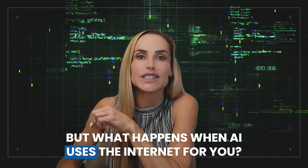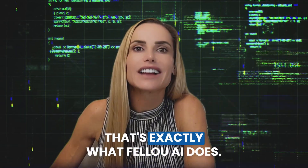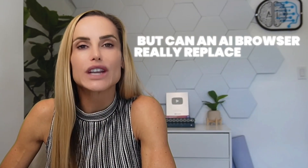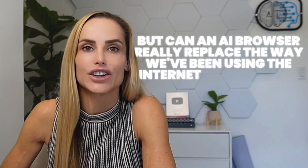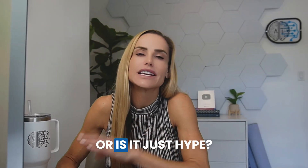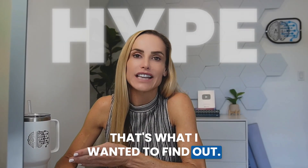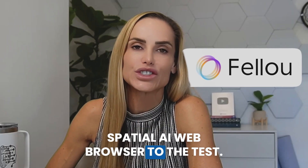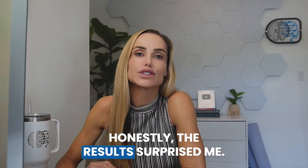But what happens when AI uses the internet for you? That's exactly what Fellow AI does. But can an AI browser really replace the way we've been using the internet for decades, or is it just hype? That's what I wanted to find out. So I was thrilled when Fellow asked me to put their spatial AI web browser to the test. Honestly, the results surprised me.